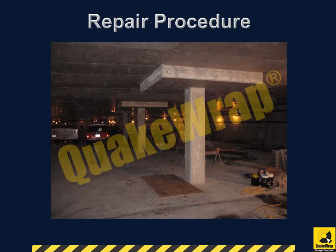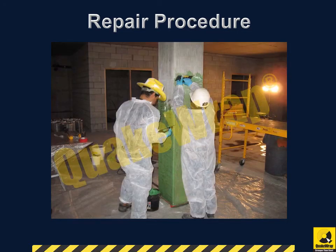Retrofit with the QuakeRap Strengthening System was designed to increase the compressive strength of the columns to their original design value. As a result, five layers of QuakeRap FRP carbon fabric were applied to each column.